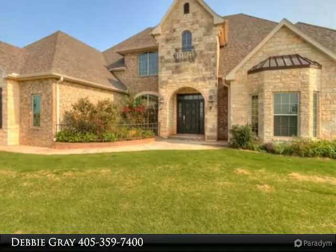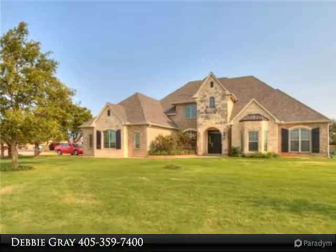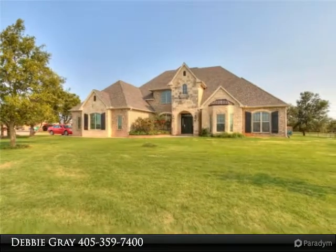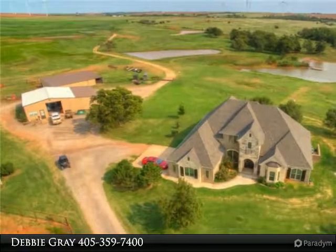75 acres — bring your horses, bring your cattle. Enjoy this custom-built home where no expense was spared in its creation, with quality craftsmanship and gorgeous finishes. Features 12-foot ceilings, a stunning open floor plan with wood and tile flooring throughout.